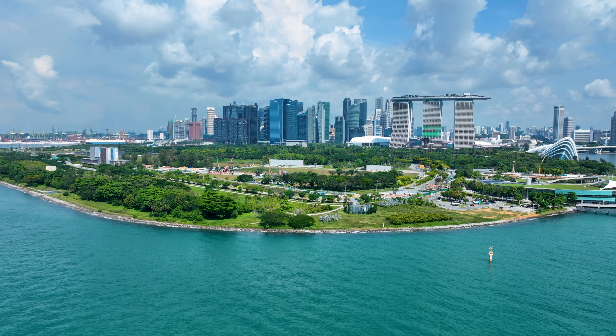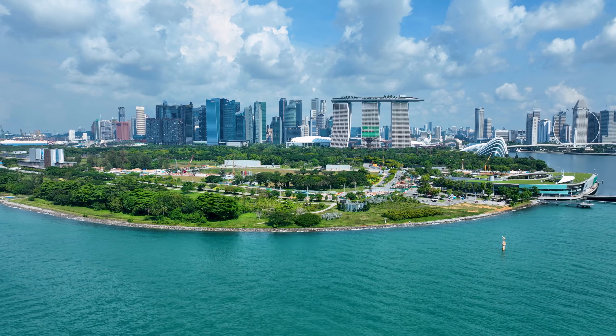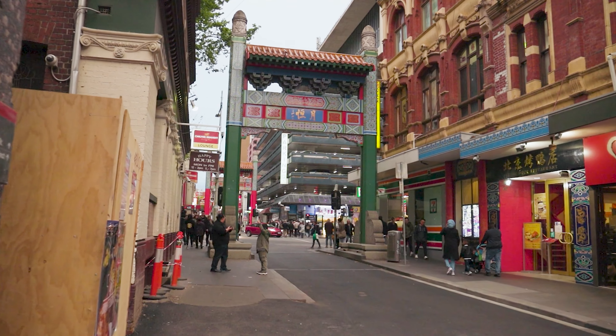Welcome to the ultimate guide to Singapore, where we unveil the city-state's hidden gems and unforgettable adventures. Get ready for an extraordinary journey. Our first stop is the vibrant neighborhood of Chinatown — immerse yourself in rich culture as you stroll through colorful streets lined with traditional shophouses.